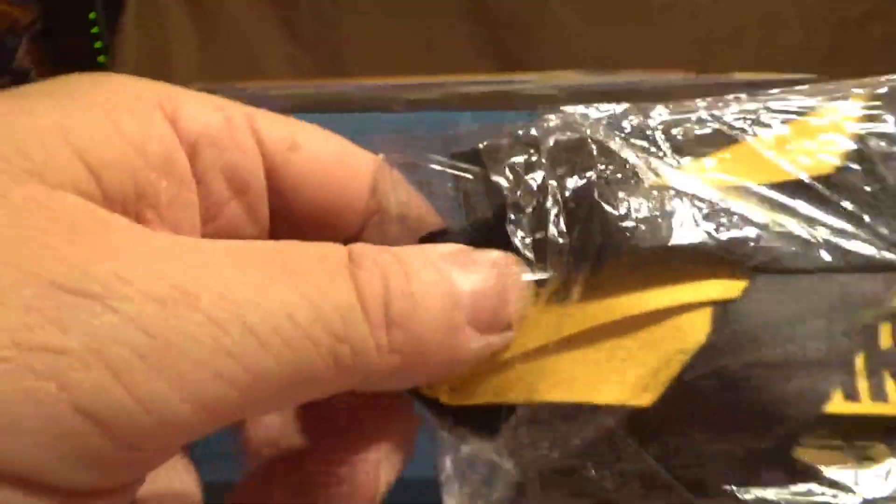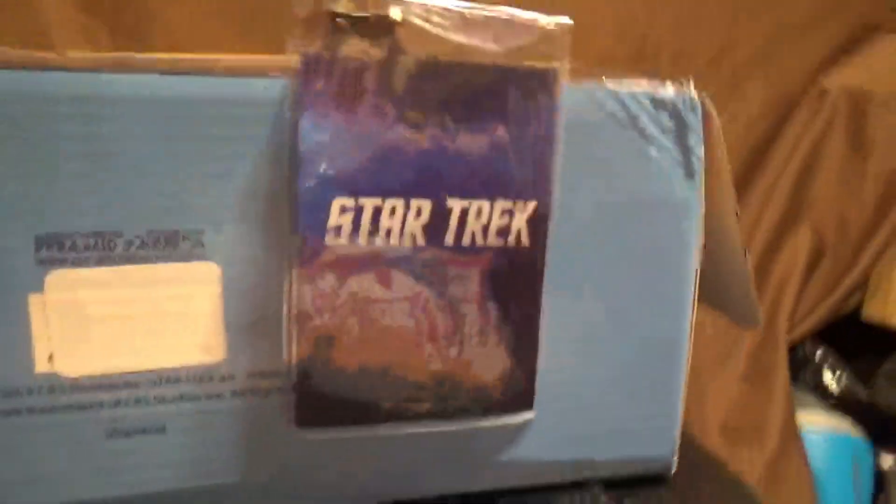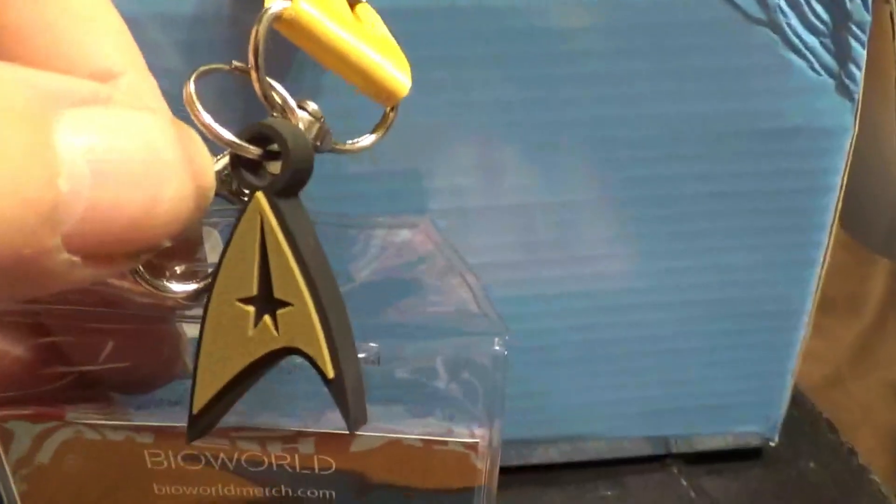We got something fluffy in here. The plastic is getting harder to open, or I'm getting weaker in my old age — a combination of both, as everybody says. It's like a lanyard — I guess that's how you pronounce it. You can put like a badge or something in it and hang it around your neck. It's got the Starfleet emblem and it's in the captain's colors. It says Star Trek.